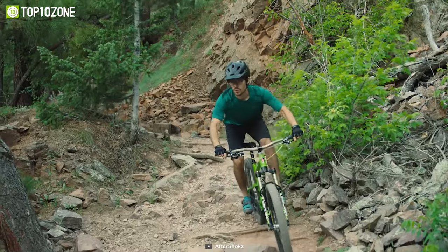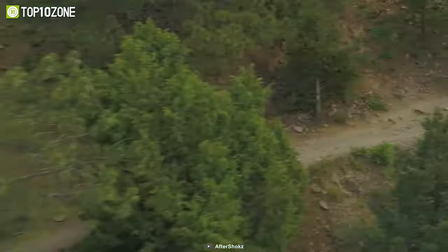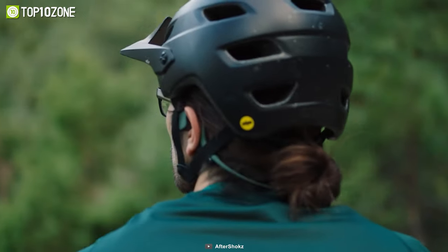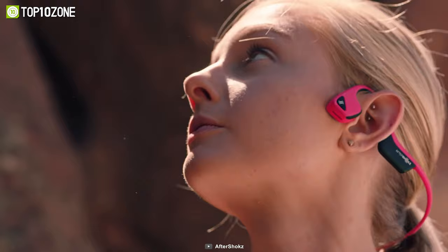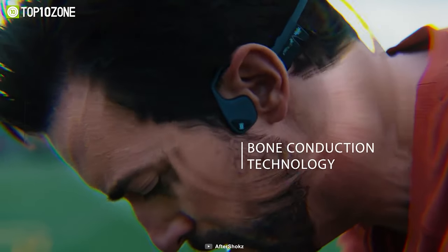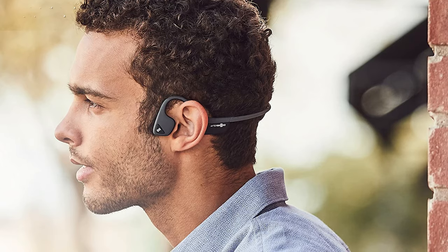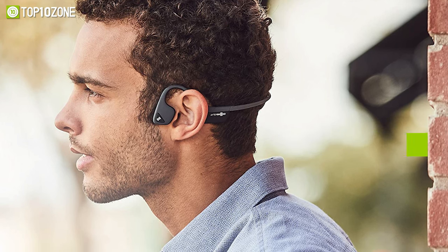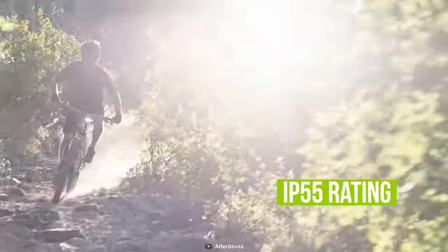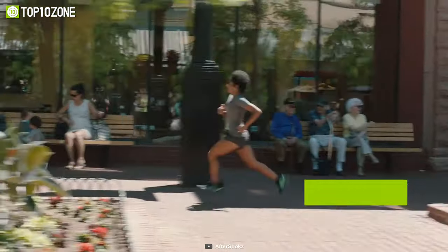Push yourself beyond your limits with the OptiShox Air, a wireless bone conduction headphone designed for training and life on the go. The open-air design leaves your earbuds free and open for a comfortable all-day listening experience. It produces a crisp and clear sound with deep bass that you'll feel into your bones. The dual noise-cancelling mics let you make crystal-clear calls without picking up any background noise. It has an IP55 rating that repels sweat, dust, and moisture efficiently. With Bluetooth 4.0 and 6 hours of continuous playback time, the OptiShox Air can be a great companion for your everyday workout.